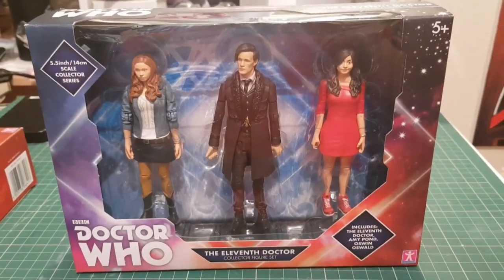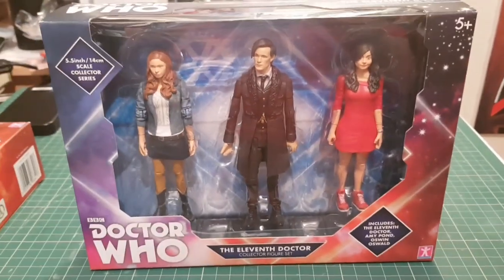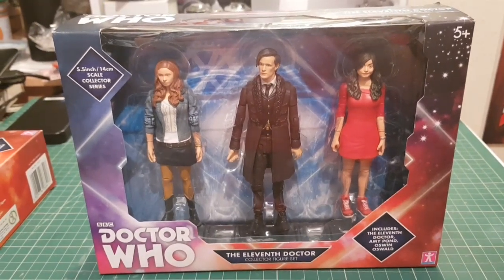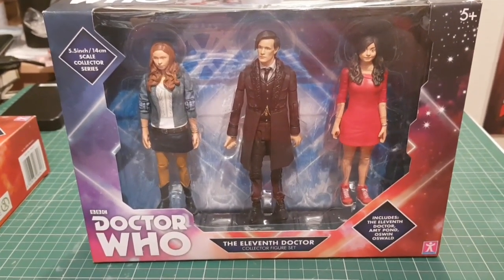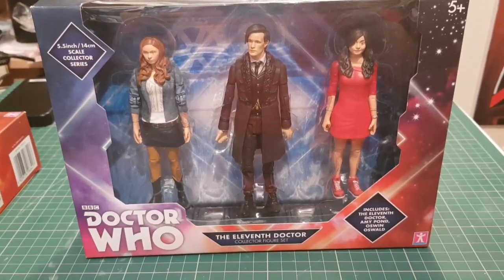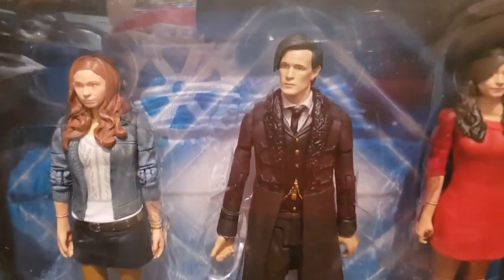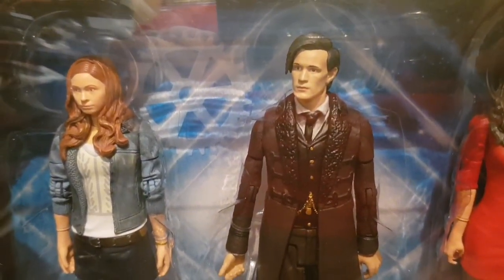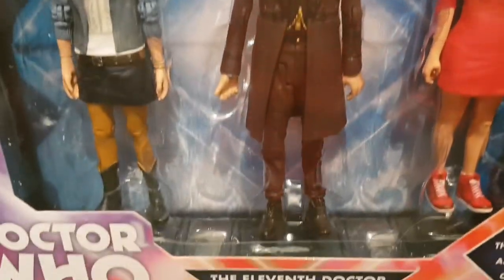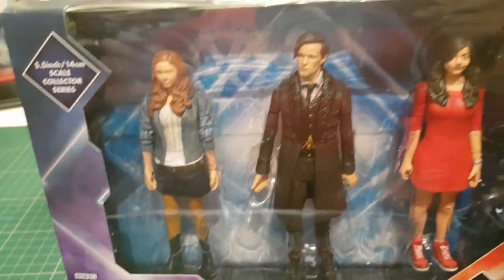Just a quick video — something weird I found. I bought this box set from BnM, one of the BnM store exclusives in the UK, and then the other day they reduced these down to like 12 quid. I saw another one and thought I'd pick it up because I want to repaint the Matt Smith figure, and probably the other ones as well. I'm going to do a video on that.